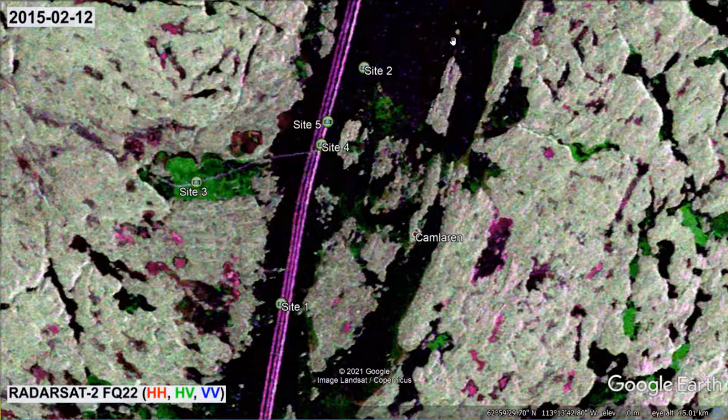Going back to the radar map, it is obvious from the colour of the routes that their backscatter is largely limited to the HH and VV polarisation. In case you wonder why, please bear with me until we reach site 5 for an explanation.